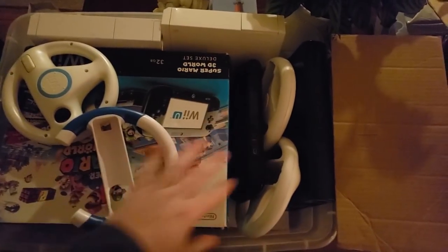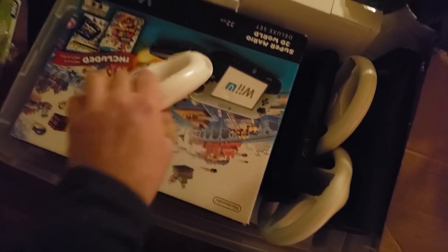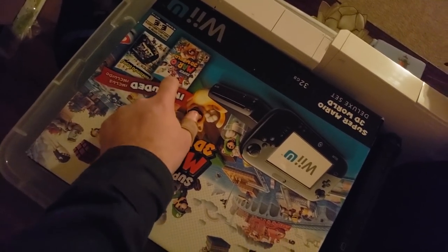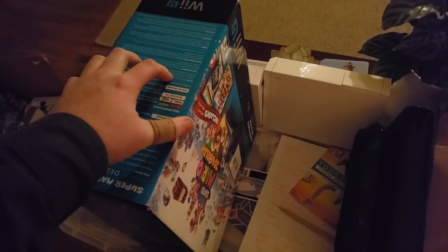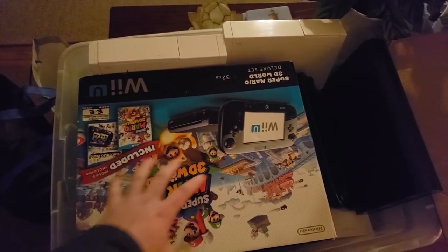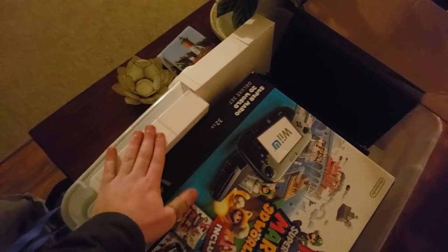We have a few steering wheels — this one's aftermarket probably not worth anything, but the official Nintendo Wii ones you can bundle with Mario Kart. This Wii U comes with Nintendo Land and Super Mario 3D World and the system itself. It's very heavy — oh my gosh, I didn't know I was buying two Wii U's! I thought I was only buying one. This actually helps my price a lot — I could get after fees about $100 to $120 for these.